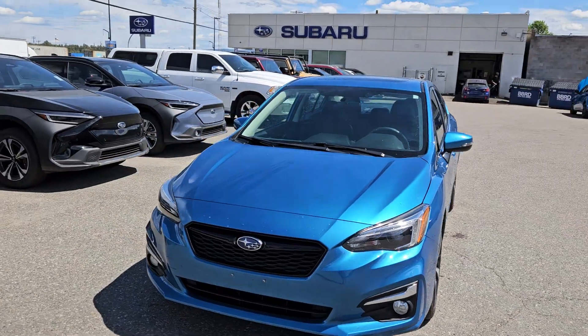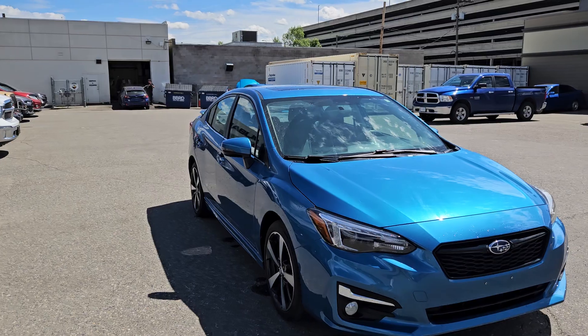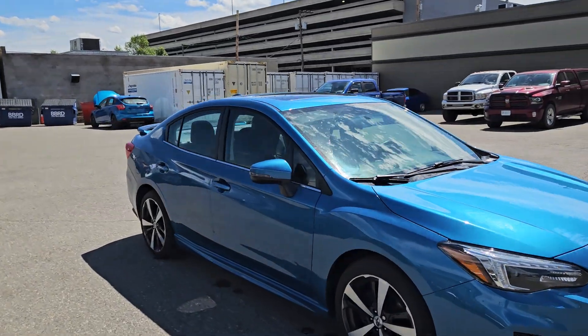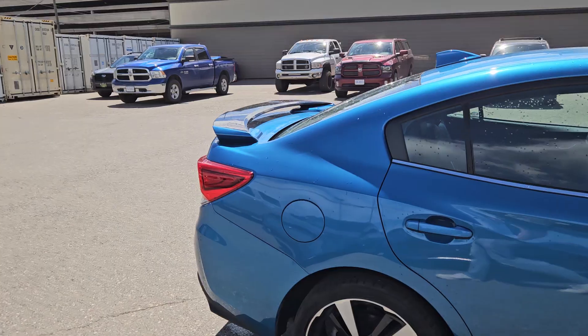This is Subaru of Prince George and we're taking a brief look at the 2018 Subaru Impreza in a Sport Tech trim, powered by a two-liter engine providing excellent fuel efficiency and, of course, all-wheel drive capabilities.